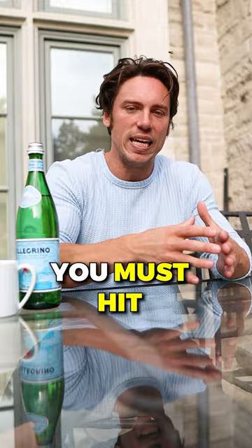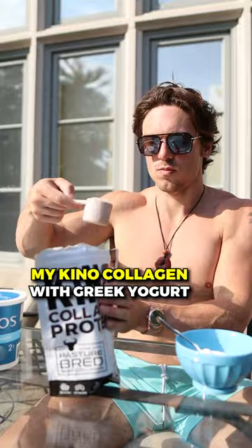I eat about the same thing every day for my first meal, which is usually my quinoa collagen with Greek yogurt, peanut butter, banana, and a Rice Krispie — about 600 calories.